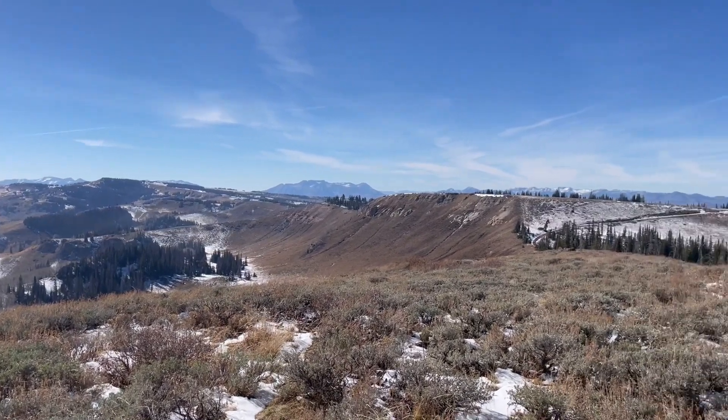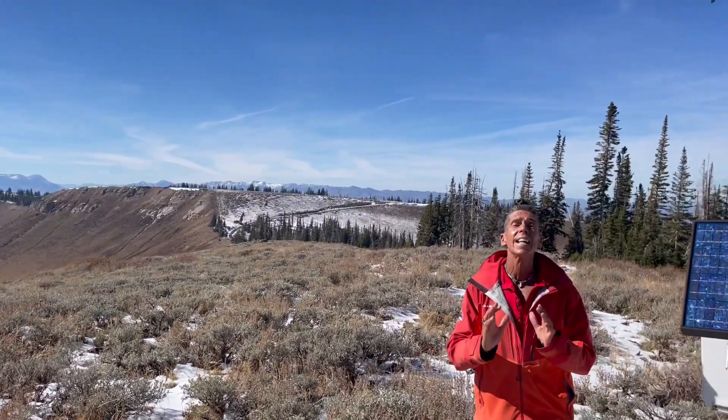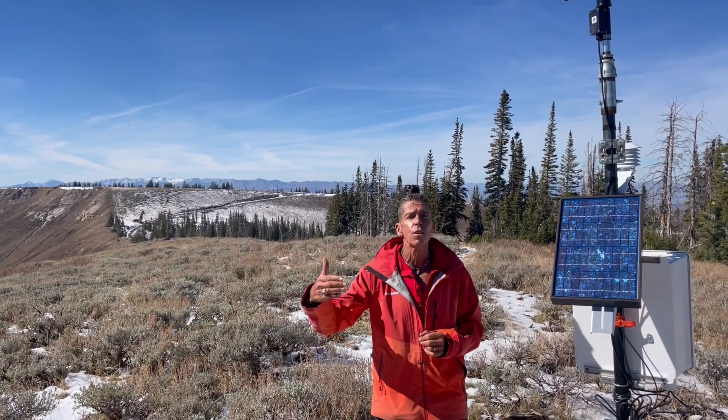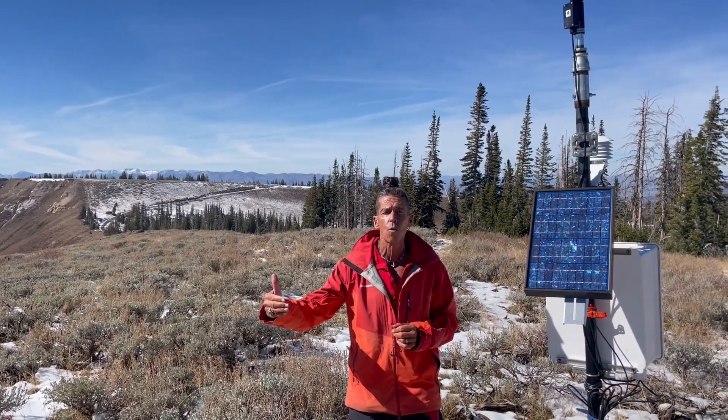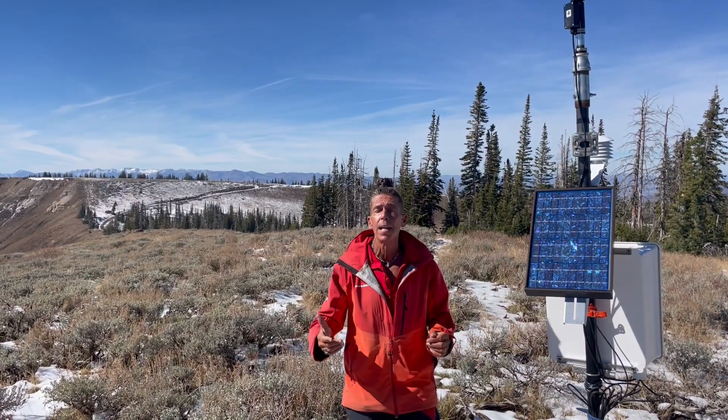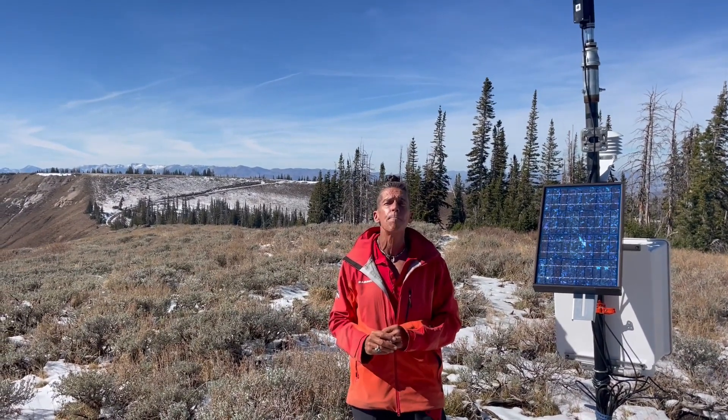Some of the north-facing slopes, there's some snow — it's not contiguous. It's definitely going to be something that we want to keep an eye on, especially as we get into a more robust storm pattern. It doesn't look like anything major here in the near future, but we've got your back. We're going to keep you in the loop.